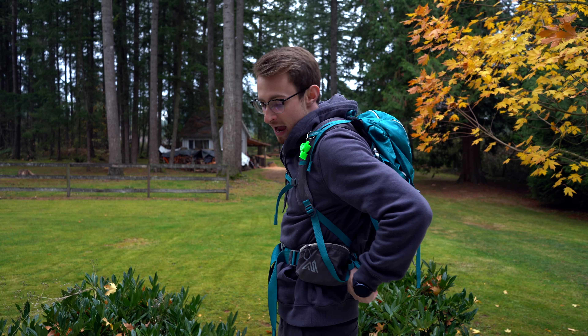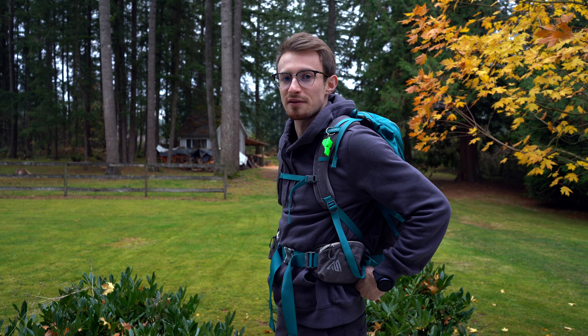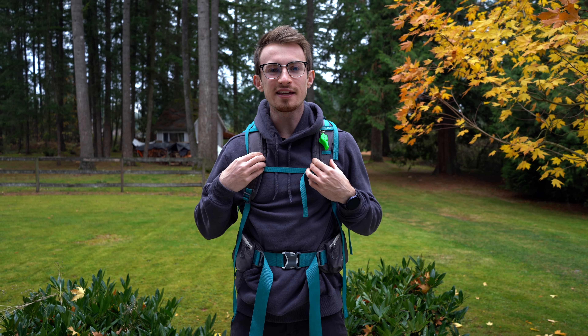Moving on to the women's version — this is the Gregory Amber 28-liter day pack. Right away we can see the hip belt is not on my hips because the women's pack has a slightly shorter torso length. The most notable difference is the shoulder straps, which are more contoured in an S shape, much shorter and narrower, and sit wider on the chest compared to men's packs. However, in some cases the only thing that makes a women's pack different from a men's pack is the capacity, so if you're looking to carry more equipment I definitely recommend looking into the men's version.